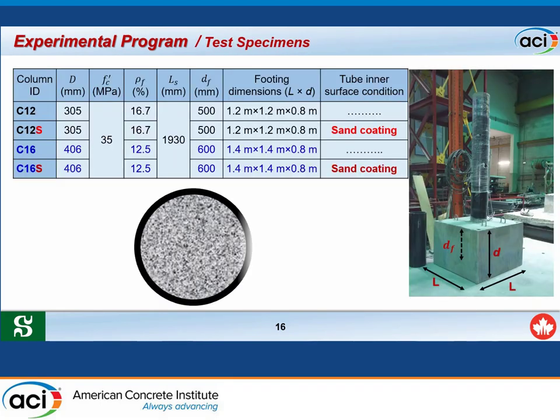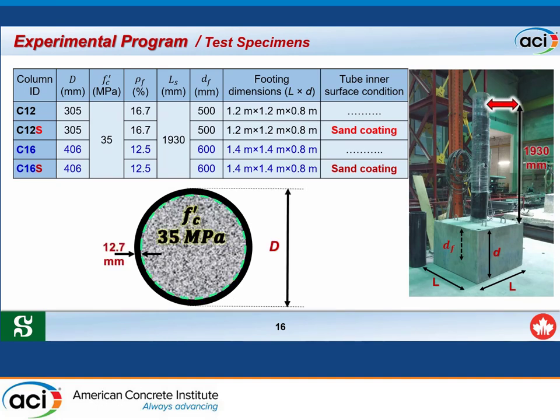The test specimens each consist of a CFFT column fixed to a rigid reinforced concrete footing and subjected to lateral cyclic load. There are four full-scale specimens: C12, C12S, C16, and C16S. Specimens C12 and C12S share the same diameter, concrete, fiber reinforcement ratio, shear span, 500 mm embedment into the footing, and footing dimensions. The difference is that C12S has sand coating on its interior surface to enhance the bond between the concrete and the tube.